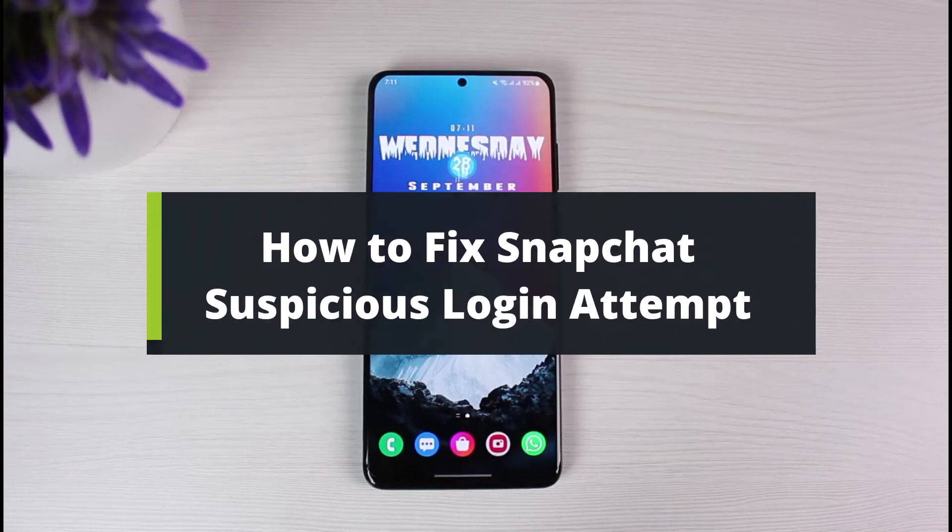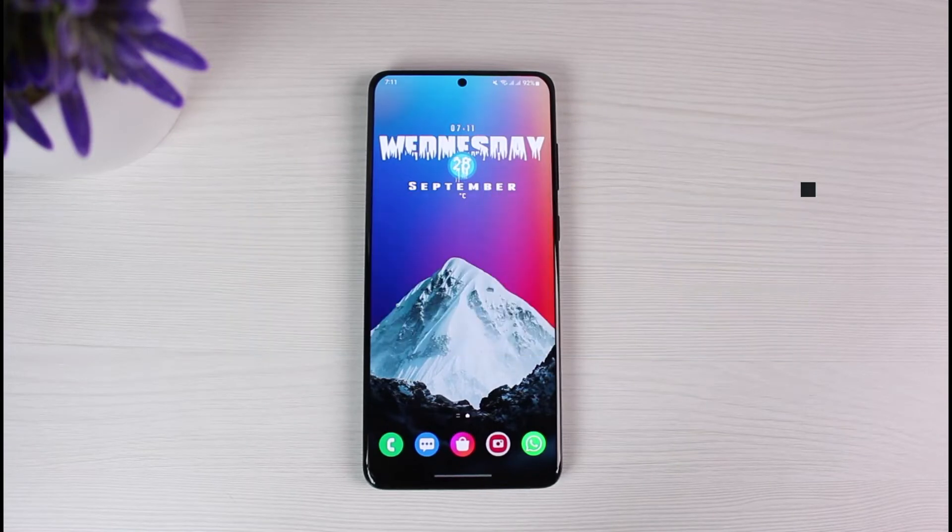How to fix the suspicious login attempt on Snapchat. Hey everybody, welcome back to our channel. I am Bimel from The Solution Guy. In today's video, I will simply guide you on how you can fix it if Snapchat constantly says 'suspicious login attempt.' But before we get started, if you are new to our channel, make sure to leave a like and hit that subscribe button.